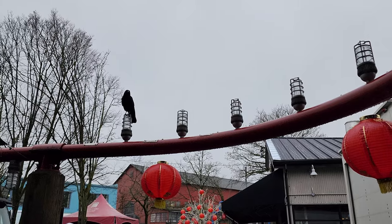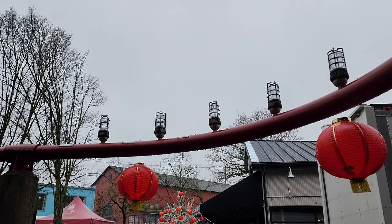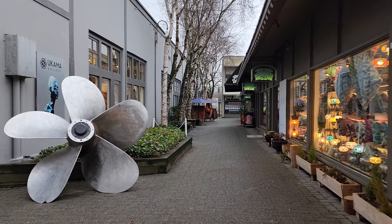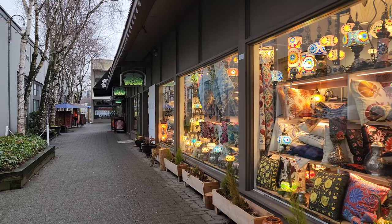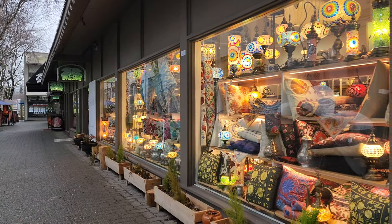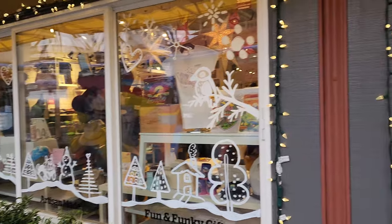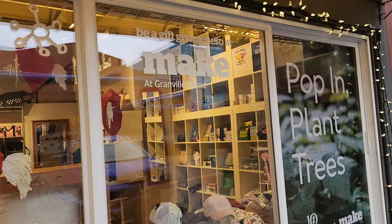After filling up on tea or coffee and something delicious, it's really fun to walk around even when it's raining a little bit — all you need is an umbrella and you can duck in and out of stores. There are so many on Granville Island, ranging from souvenir shops to more niche home decor stores. I found this place called Make, which carries quirky little gifts and decorations for your home.